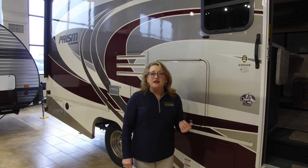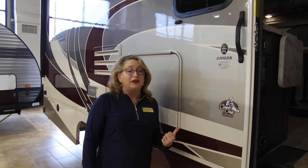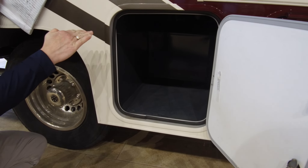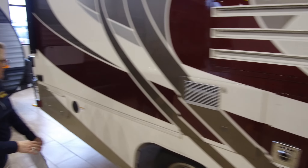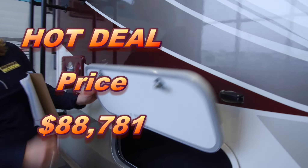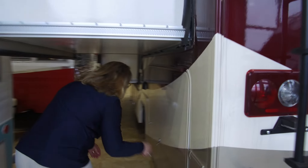One of Coachman's hallmarks is their great use of storage — both capacity and clever design. This coach has 55 cubic feet of outside storage alone. Take a look at this door: your storage goes all the way through to the other side, so you can access this compartment from two areas. Moving around to the back of the coach, there's even more storage — one large compartment accessible from door number two and door number three, giving you a tremendous amount of storage in just one area.